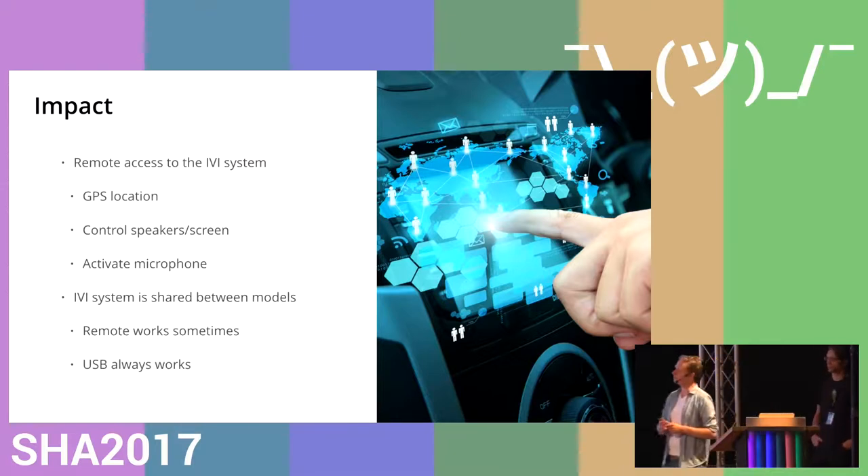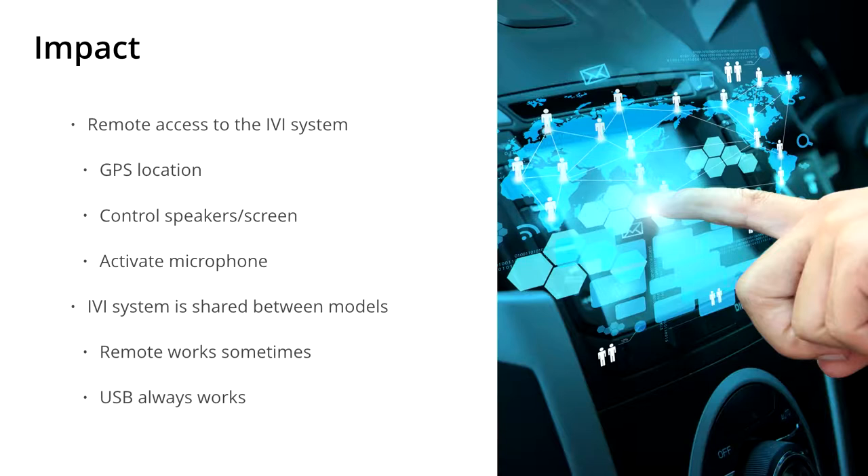We currently have a remote attack against the IVI system which gives out your GPS location, controls what is on screen and on your speakers, and which can also activate the microphone — so an attacker could listen to everything you say in the car. The CAN chip that Thijs spoke about, which didn't allow us to send arbitrary CAN messages, we found out is most likely unsigned. We have very clear indication it's unsigned. So the next step would be to reflash the chip so that we can send arbitrary CAN messages — but for that we need the firmware, which we cannot obtain legally. Perhaps with help from the manufacturer we can get a copy.